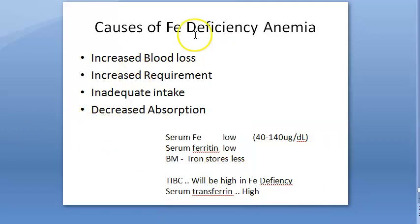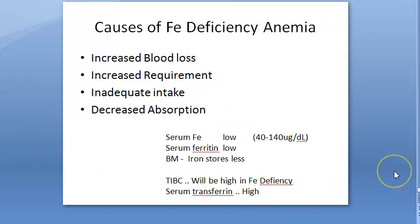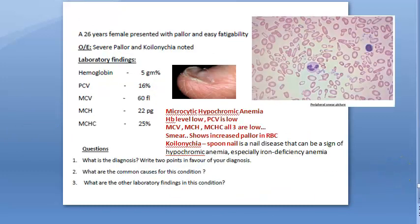They have asked only this much — causes of iron deficiency anemia — and we have already written that. That is all. We will meet you in the next video. Bye-bye.